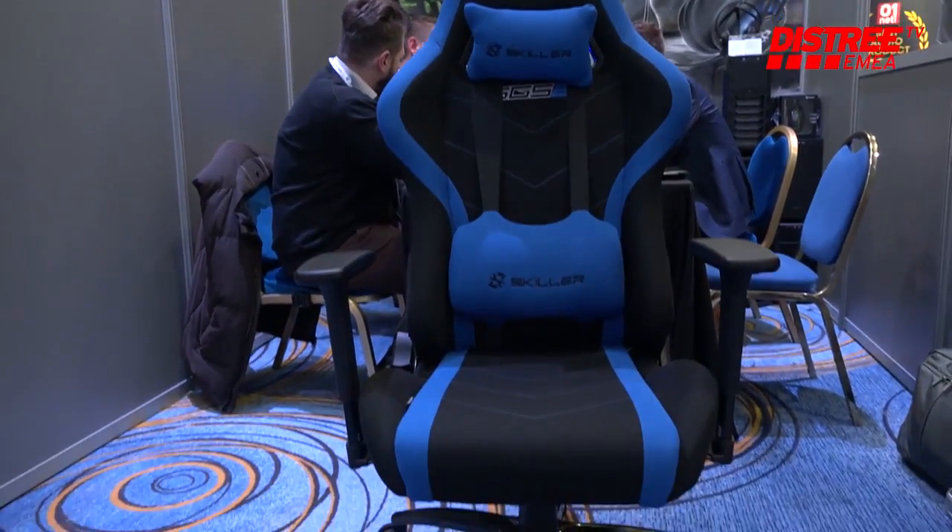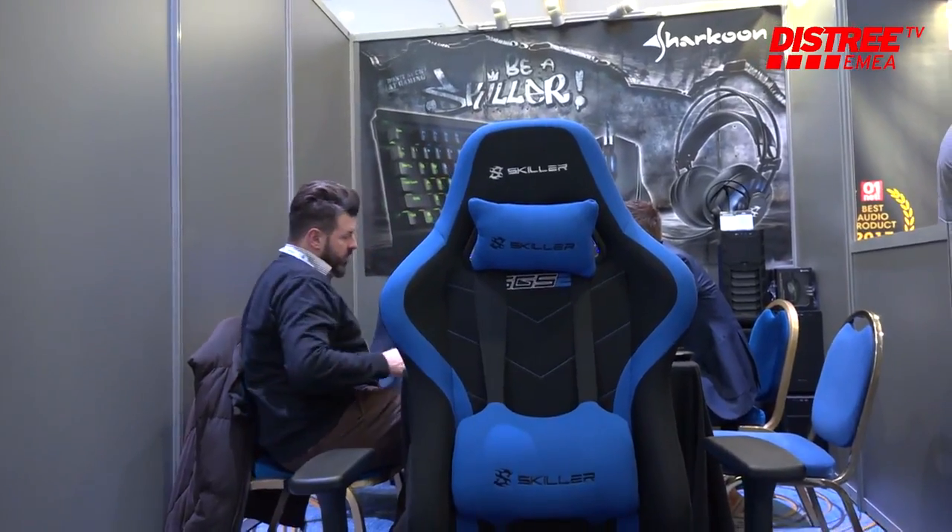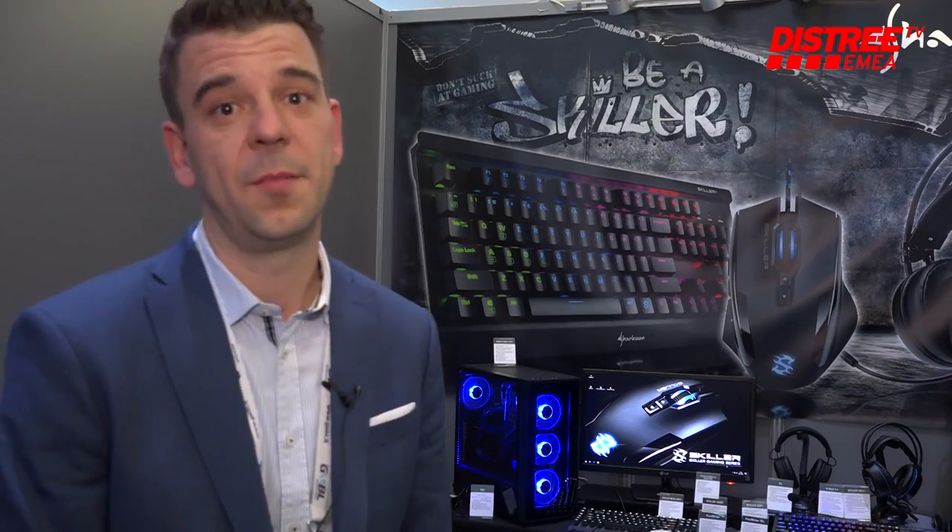Further, we have gaming chairs. The space here doesn't really allow us to show a lot of that, but we have a full range of gaming chairs which is a pretty popular product right now in the market.